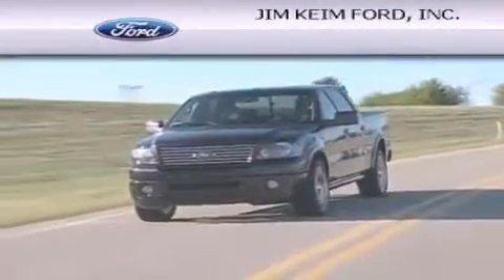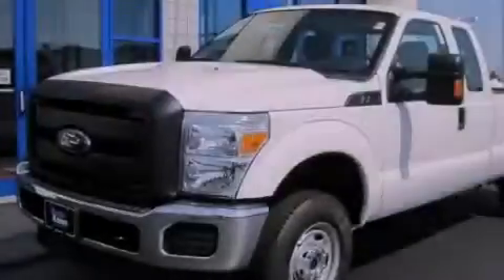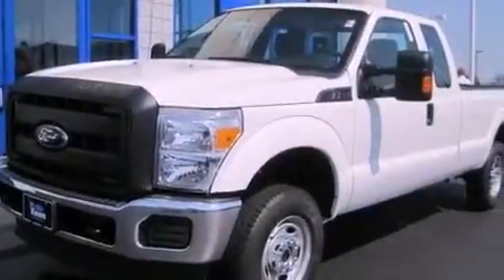Another fine vehicle offered by Jim Keim Ford. This is a brand new 2012 Ford Super Duty. It has what you need for work as well as what you want for play.